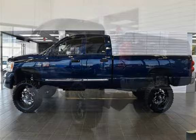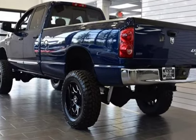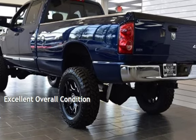This Dodge has less than 127,000 miles on the odometer. This vehicle is in excellent overall condition.